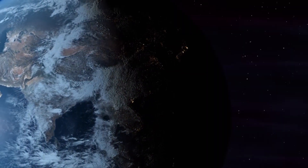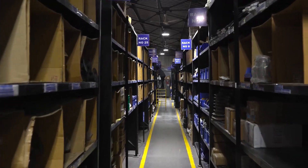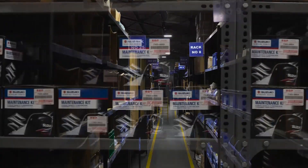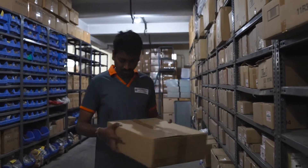Our elaborate global network of 300-plus service dealers, who also maintain inventory of spare parts, ensures quick turnaround service for our clients in order to support their urgent needs.